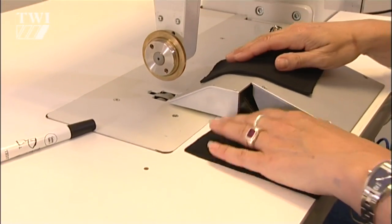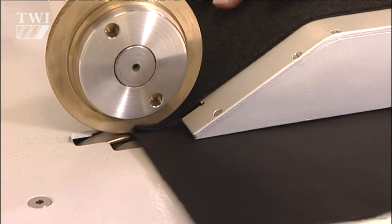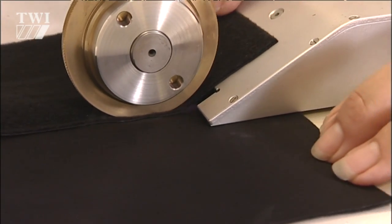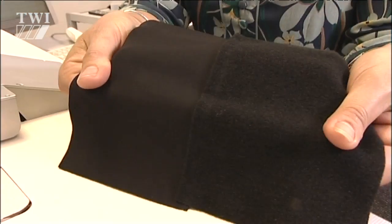We are actually undertaking some trials with TWI at the moment — tensile testing of some of the fabrics that we've had in the department. We just want to get out there, get companies in, do some research and development with companies who are interested, and push this new technology forward.